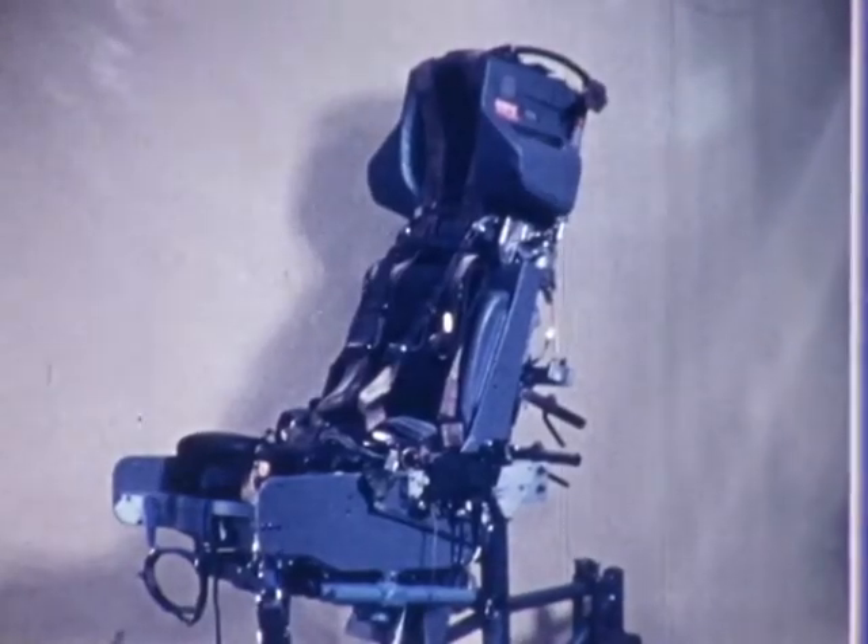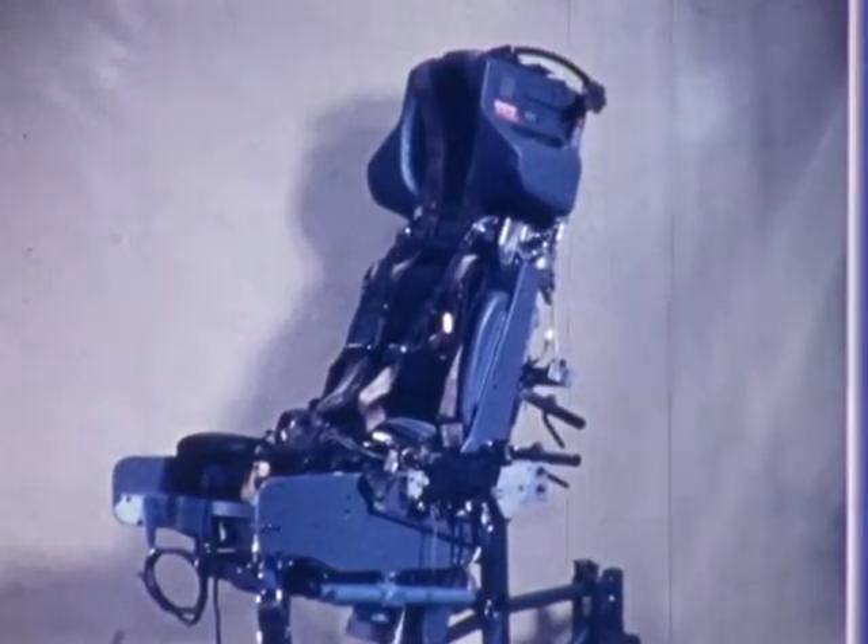The Type 10B seat is fitted into the Hawker Siddeley Hawk aircraft. Both these seats are fully qualified and similar seats have been designed for other aircraft. The seat will provide safe escape over a wide range of aircraft performance, from zero speed at ground level to 625 knots indicated air speed at 60,000 feet.